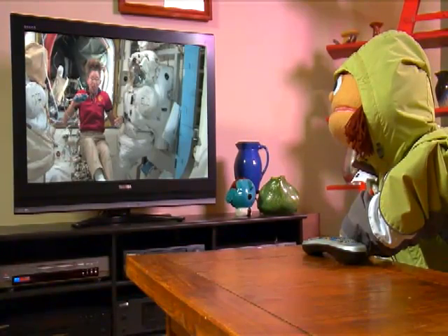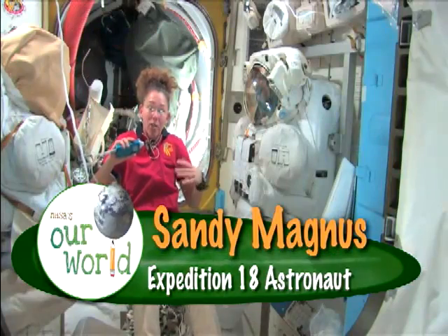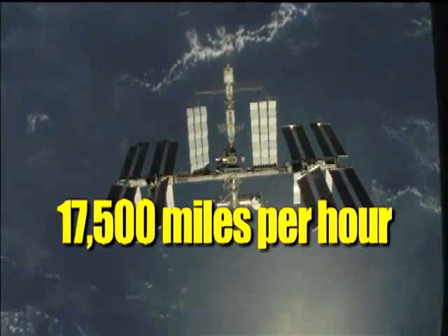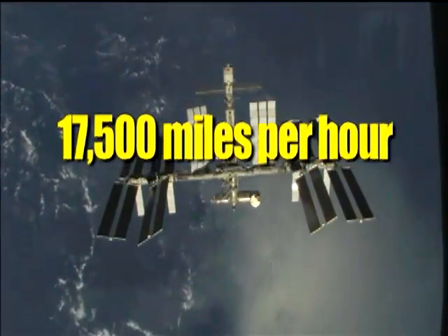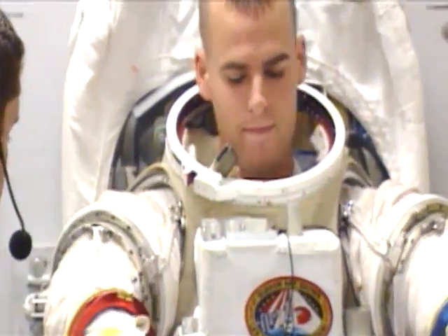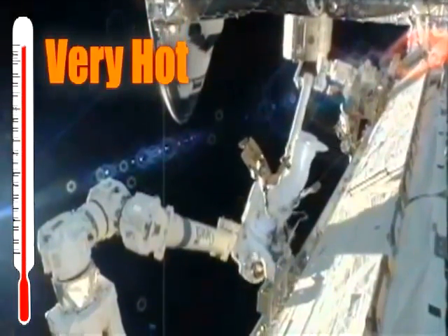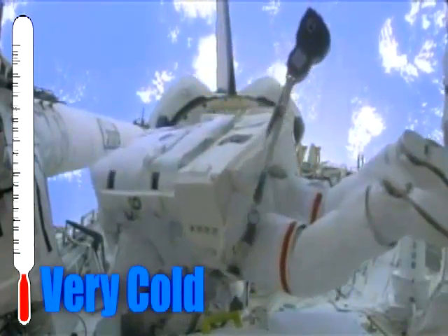In order to go outside, we need to have special suits designed to do it. They're actually one-person spaceships, and they have to do everything to protect you that basically the space station does to protect us while we're flying through space at 17,500 miles per hour. The engineers had to take something like the space station and squinch it down to make it fit one person. Also, it has to protect you from the extreme environment of space — there are huge temperature swings whether you're in the sun or in the shade.